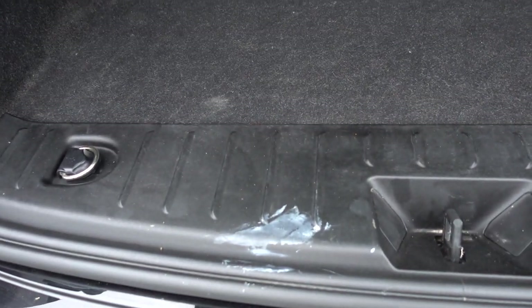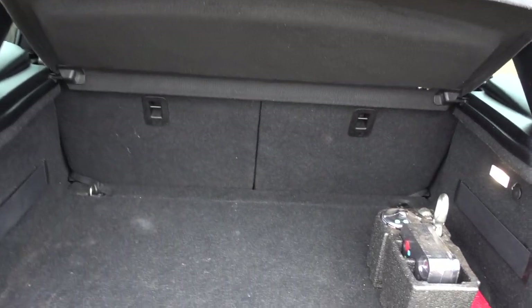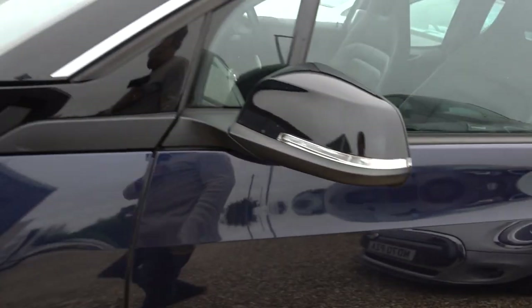There's a bit of a stain on the plastic in the boot, so the boot's obviously been well used. It's actually a nice practical boot — with the seat folded down you've got a really nice big, flat, voluminous load space.